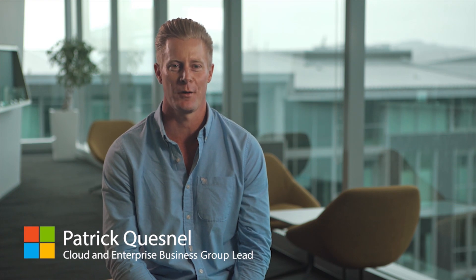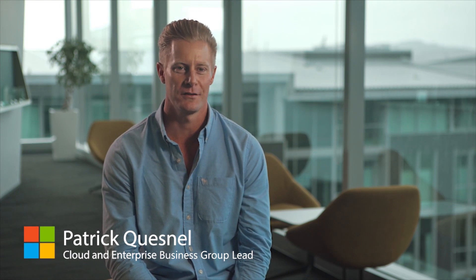Hi, I'm Patrick Connell. I'm the cloud and enterprise business group lead, but otherwise known as the Azure guy.